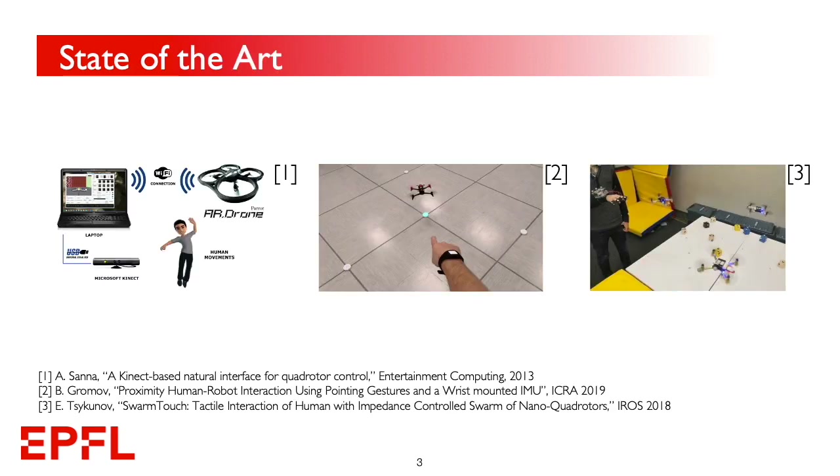Several solutions have been proposed in the field of motion-based controllers for drones and drone swarms. Nonetheless, most of them focus on high-level commands, preventing fine control on the robot's trajectory. Also, the majority of these works only allow steering the drone on a planar surface.